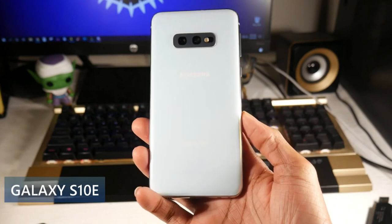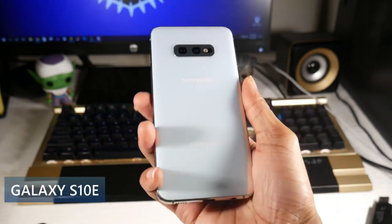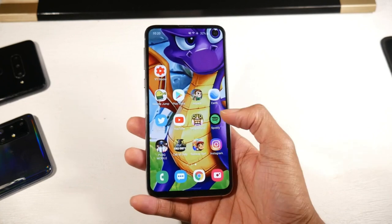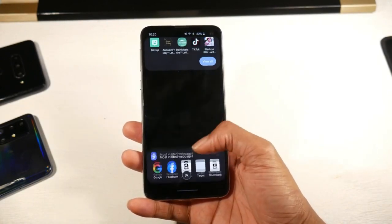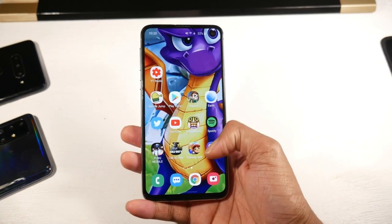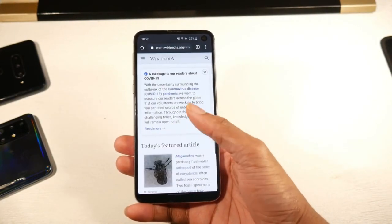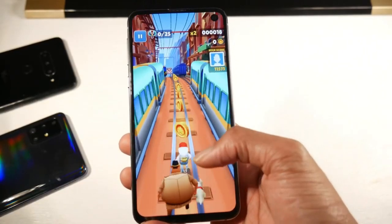Next is the Galaxy S10e. I absolutely love this phone because it's a more compact option with a headphone jack — one of the smallest screens on this list at 5.8 inches. It's come down in the refurbished/used market to around $300, which is awesome. It's a beast of a phone with a premium aluminum frame and glass back, IP68 dust and water resistant, and a beautiful Dynamic AMOLED display with HDR10, 1080p, and 438 PPI.